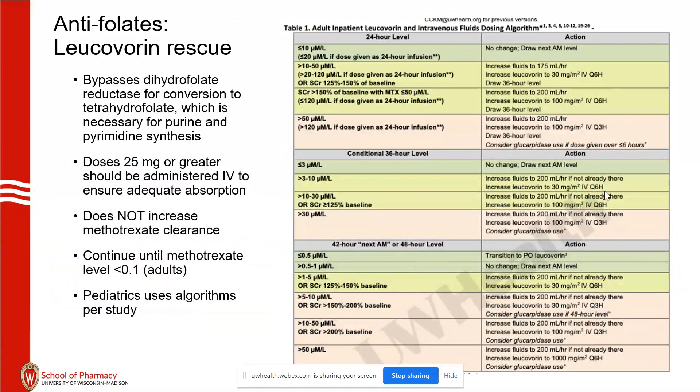Leucovorin bypasses dihydrofolate reductase — it skips the step that's inhibited, which is why it's called a rescue. It does not increase clearance of methotrexate. Bioavailability is an issue, which is why you'll see these drugs being given IV so commonly. If the dose is higher than 25 milligrams, it can't be absorbed effectively.